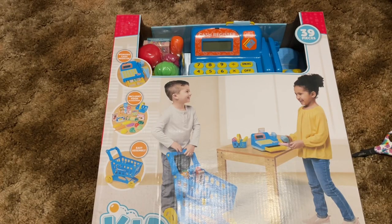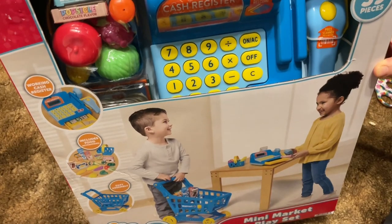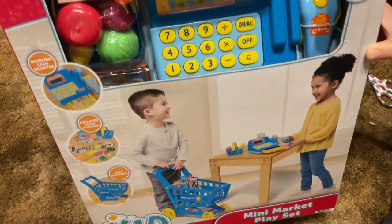Welcome back to Toys for Us with Missy and Sissy. I'm Missy. Today I am reviewing this cash register and grocery cart.